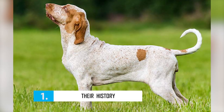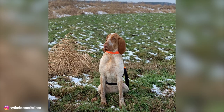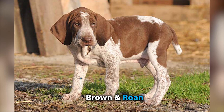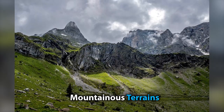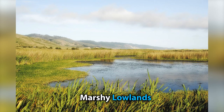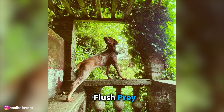Number 1: Their History. Many believe the Bracco Italiano has ancestry that dates back to the 4th and 5th centuries, when dogs resembling them were seen in some Italian paintings and artwork. But it is difficult to trace back the exact lineage of the breed this far. It's speculated that the orange and white Bracco Italiano originated in Piedmont, and the brown and roan Bracco may have originated from Lombardy. The orange and white variety was used to hunt in mountainous terrains and were built lighter, so they could easily move through such rough terrain with ease.